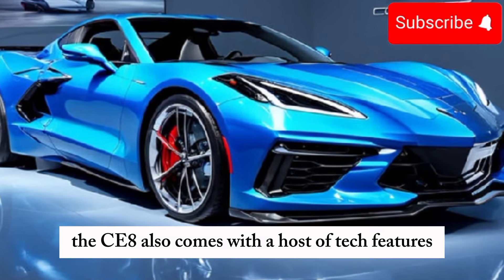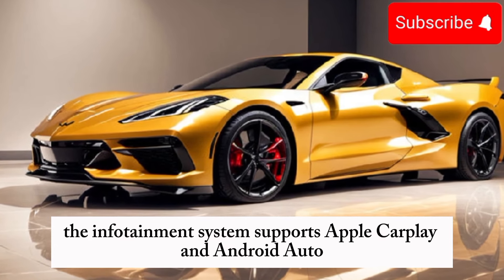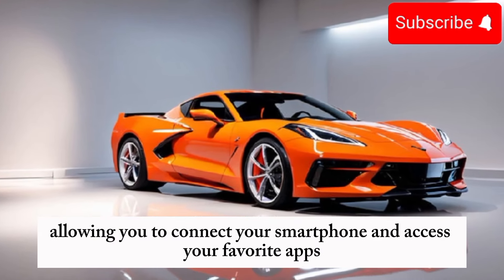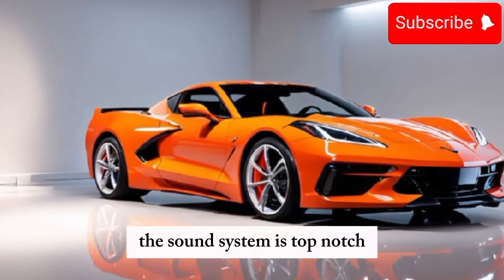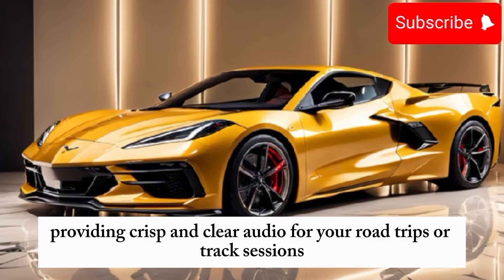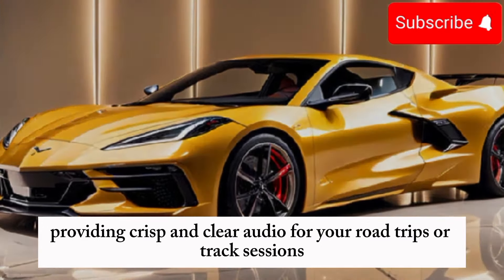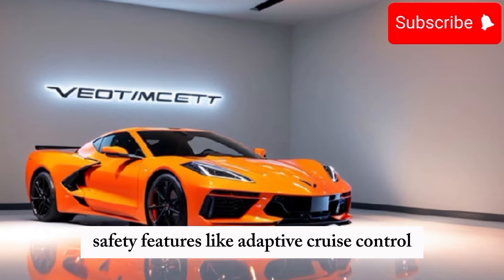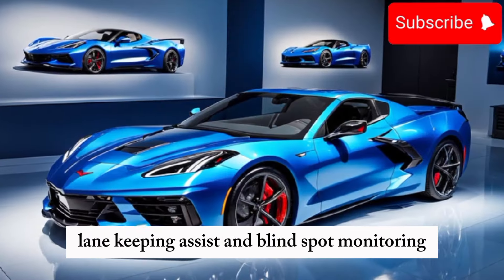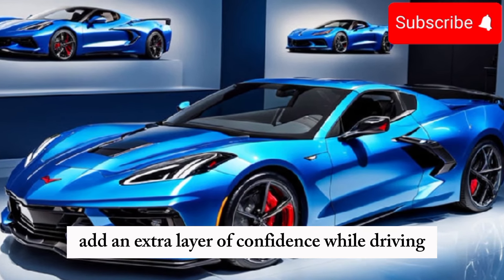The C8 also comes with a host of tech features. The infotainment system supports Apple CarPlay and Android Auto, allowing you to connect your smartphone and access your favorite apps. The sound system is top-notch, providing crisp and clear audio for your road trips or track sessions. Safety features like adaptive cruise control, lane-keeping assist, and blind-spot monitoring add an extra layer of confidence while driving.